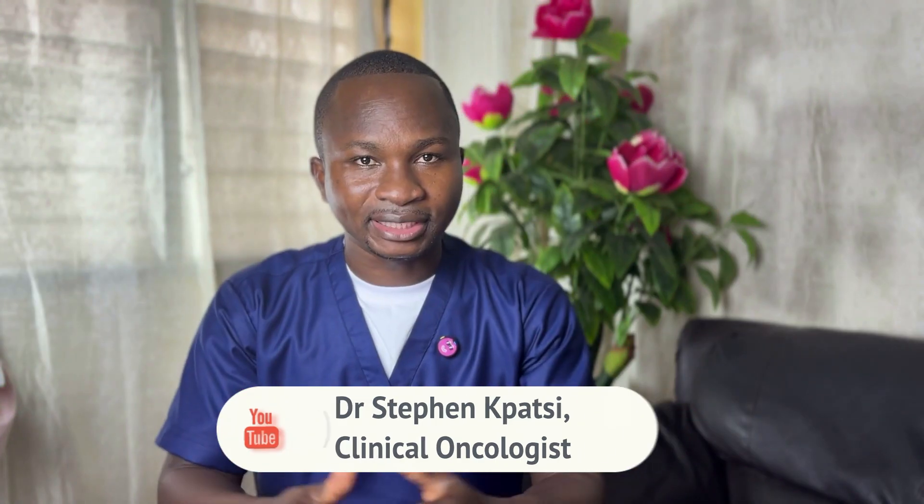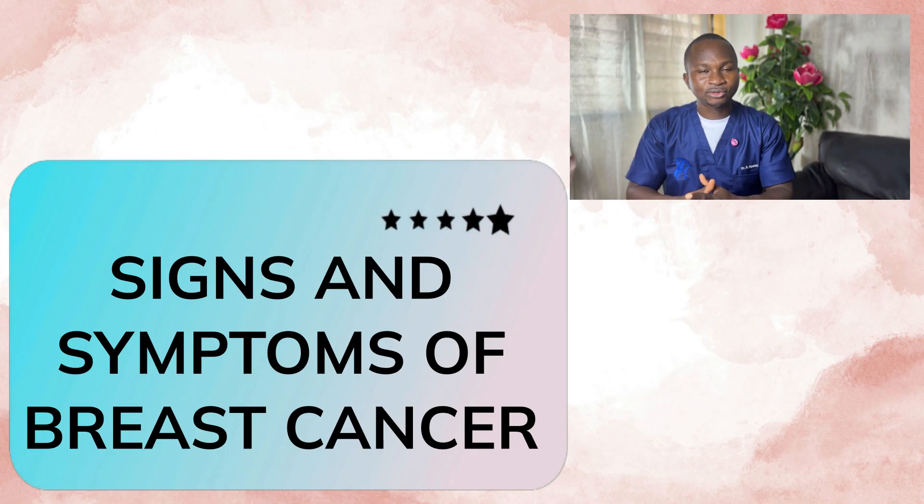Hello and welcome to Ask the Oncologist. My name is Dr. Stephen Baci. In this episode, I'll be talking about the signs and symptoms of breast cancer. If this is a video or series you are interested in, grab your seat and let's go.